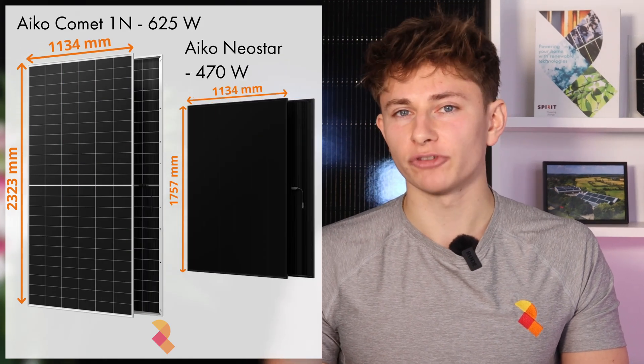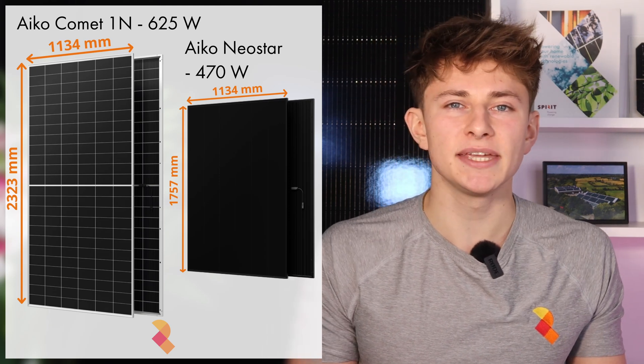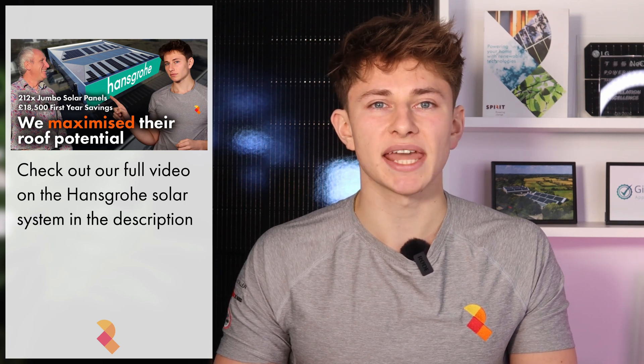Jumbo panels are, as the name suggests, much larger panels. These would tend to range from 550 to 650 watt peak, and are physically much larger than your standard panels. Take the IKO Comet 1N for example. This is a 625 watt solar panel which measures 2323mm by 1134mm. It's actually up to 23.9% efficient, which is better than most of the industry standard panels at the moment. This size of panel is usually used for commercial solar projects, however you can also use them for residential projects.